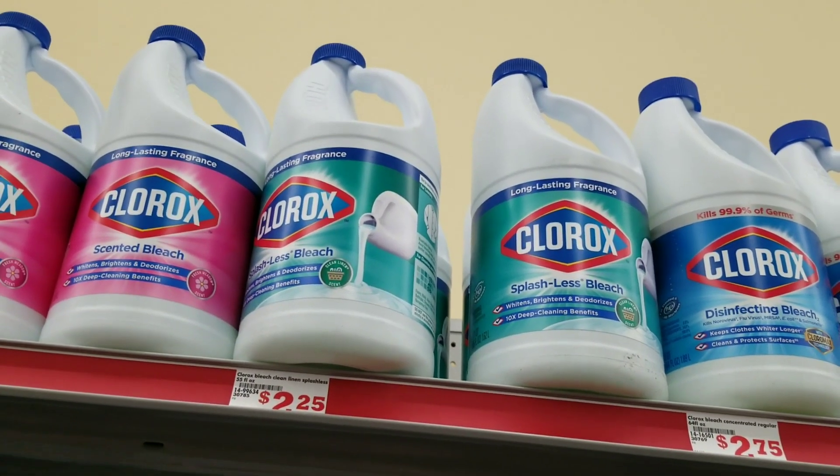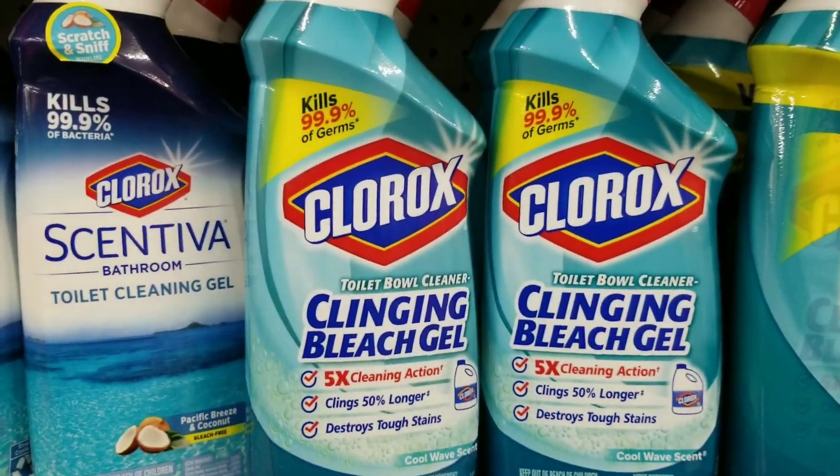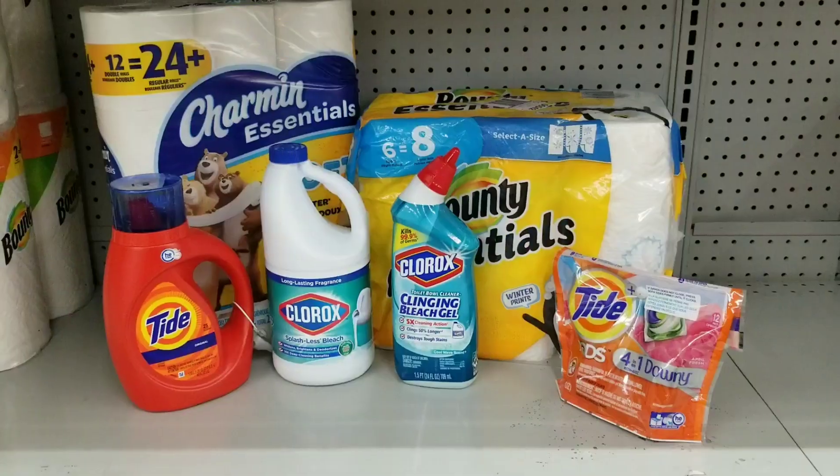I'm going to grab one of the Clorox bleach — they're $2.25. And then I'm going to grab a Clorox toilet bowl cleaner which is $2 — grab one of those.